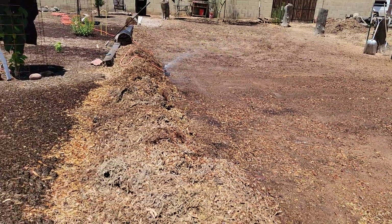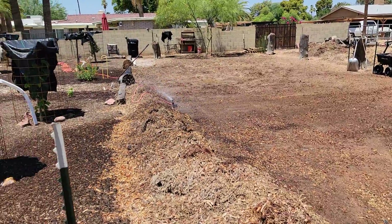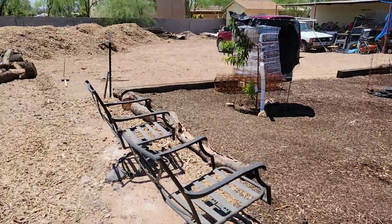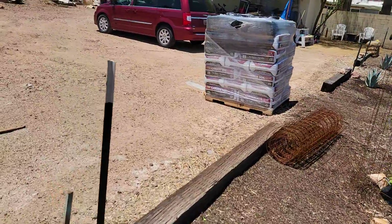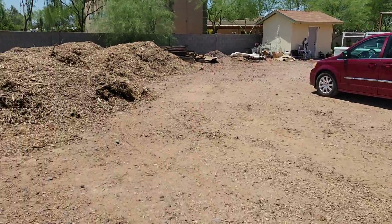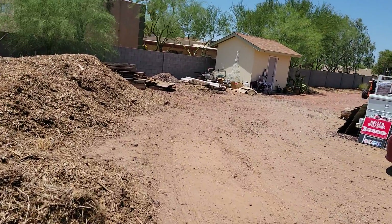It pushed right into the dirt, so for us that's a huge blessing. And now we've got soil coming in — we've got this garden soil, and we have several other soils as well.